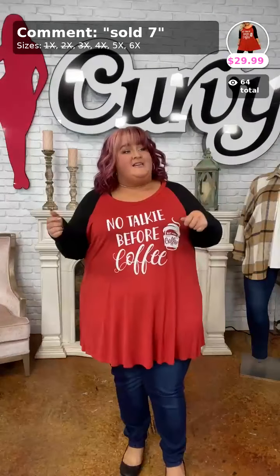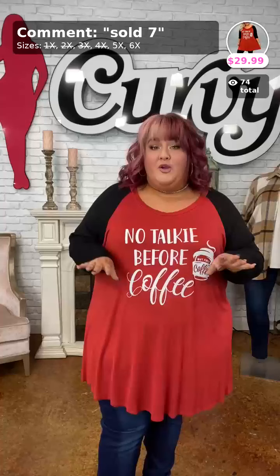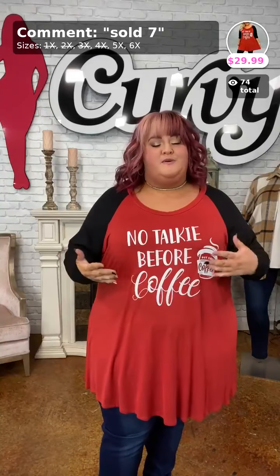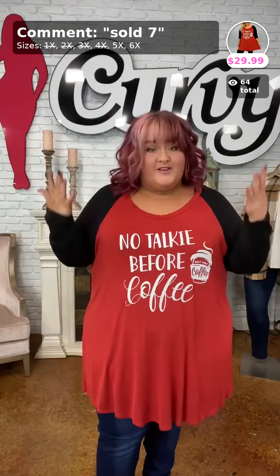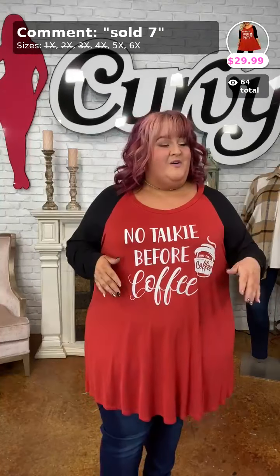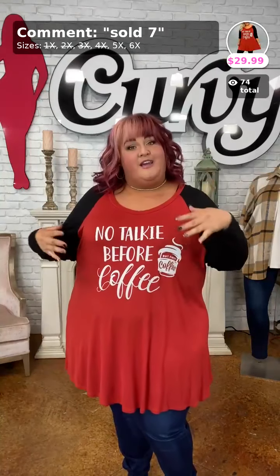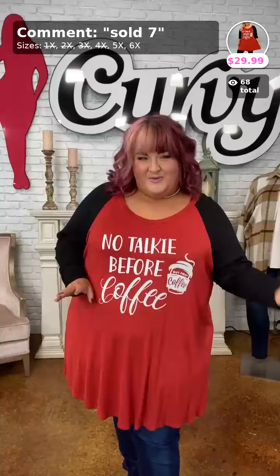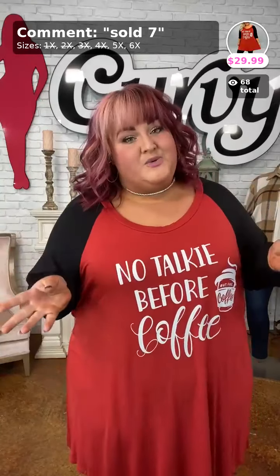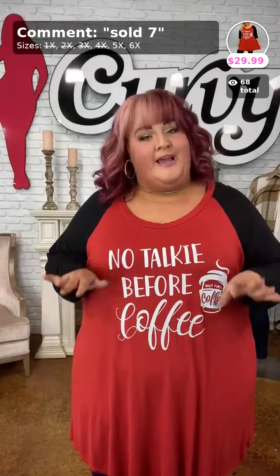For new viewers, our numerical sizes are pretty spot on. We go live just about every day except Sundays so you can find a girl who closely matches you and see exactly how the fit is. For extended sizes: 3X is 22-24, 4X is 26-28, 5X is 30-32, and 6X is 34-36.